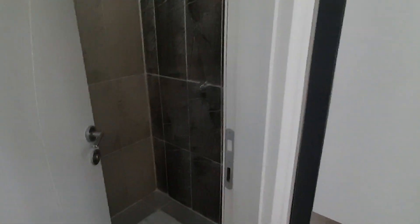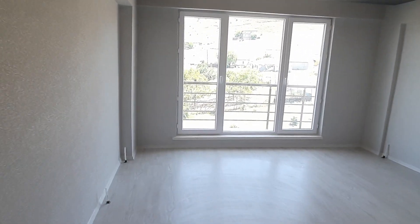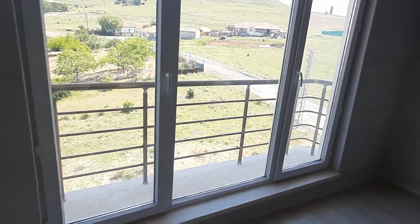And we have the WC. So this is our apartment for today. If you have any inquiries or questions, please don't hesitate to contact me — my number will be in the description under the video. Thank you for watching, and see you in our next videos.